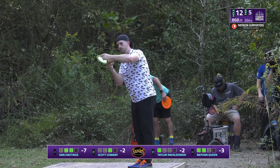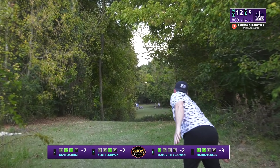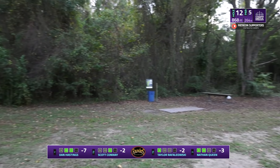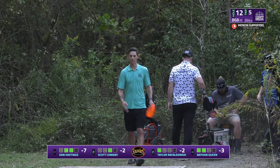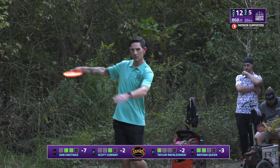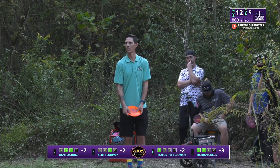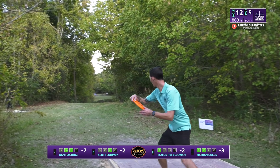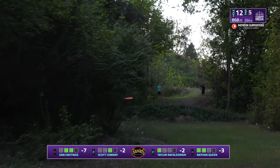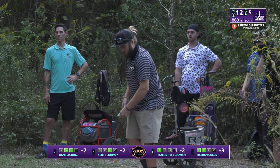He's going sidearm again through a tight gap, a little soft — and gets a pretty good lie there from where he could have been. Scott finally breaking that par streak getting to two down, and he throws an incredible backhand turnover controlled shot to get right into that landing zone in the middle — great control there.